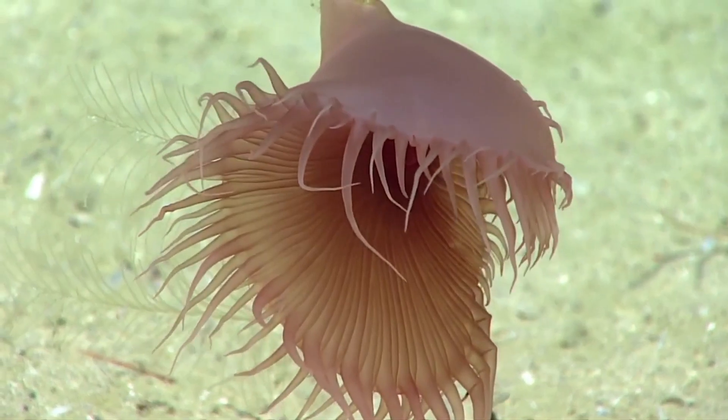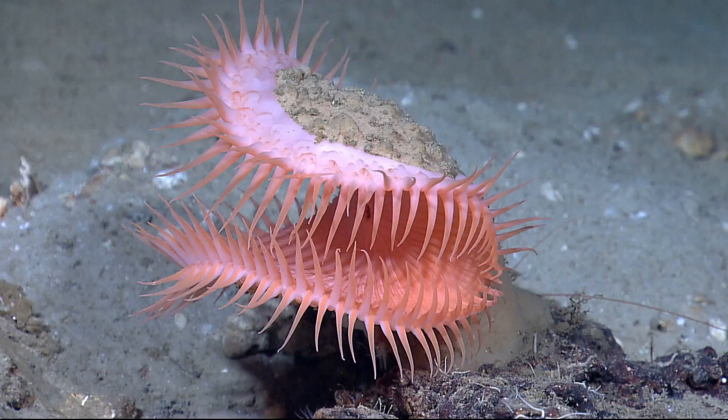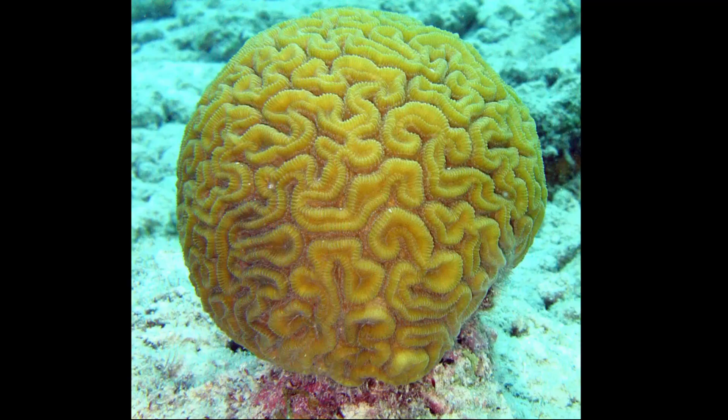The Venus flytrap anemone is a deep sea animal that resembles the Venus flytrap plant. As cnidarians, they are related to corals and jellyfish.